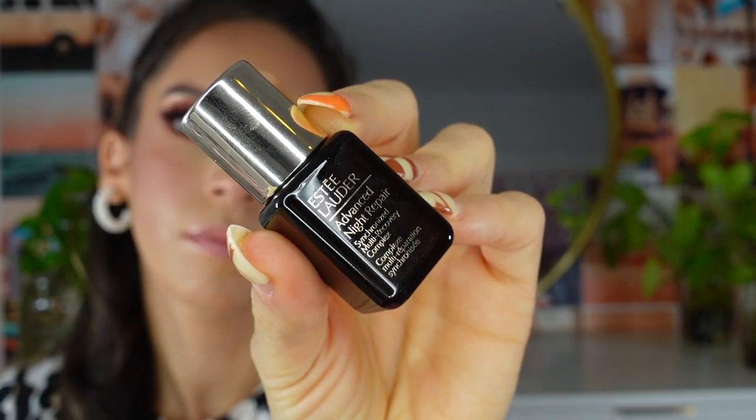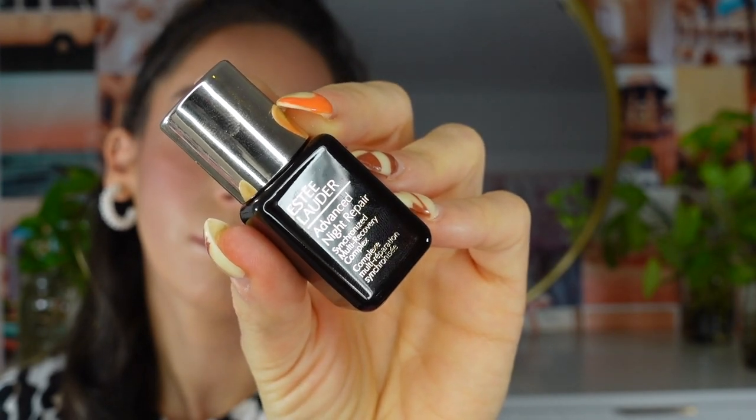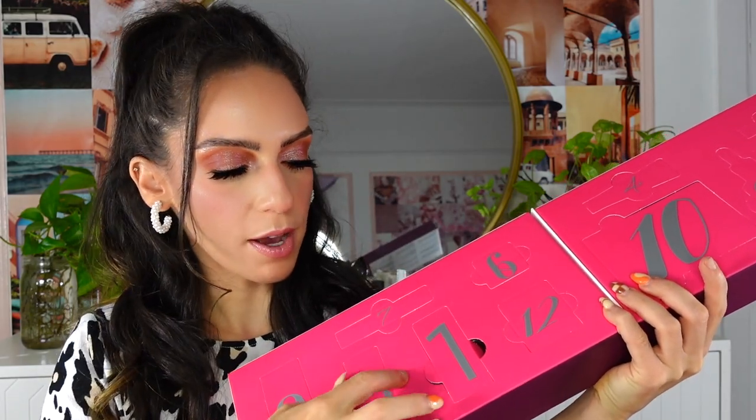This is from Estée Lauder — it's the Advanced Night Repair serum in a small travel size. I've gone through a few of these in the past; I never owned a full size but it's beautiful on the skin. It makes me look about 10 years younger. I feel like it works for both oily and dry skin — it's a really great product if you've been curious about it.